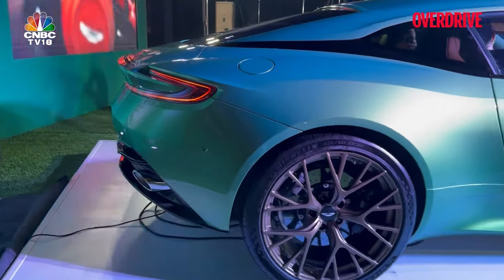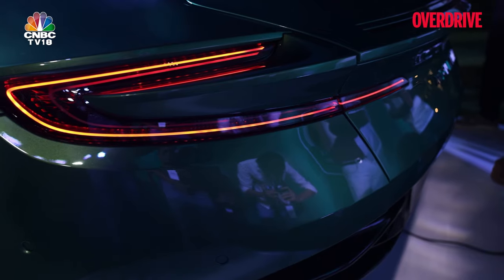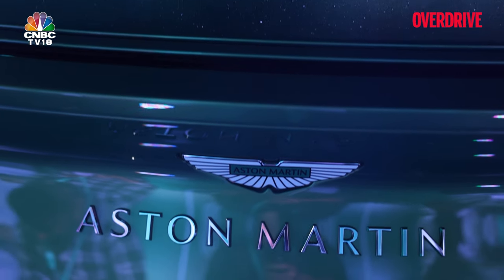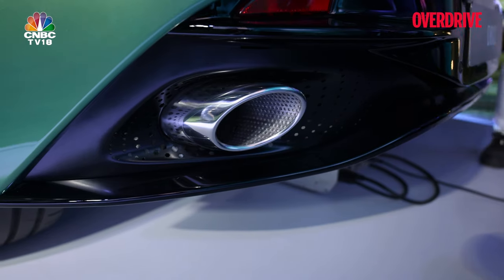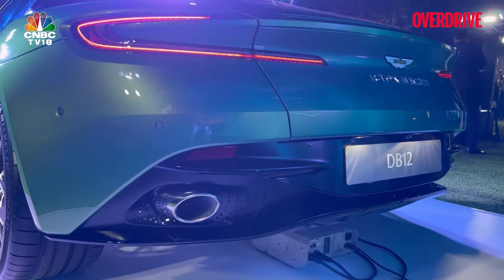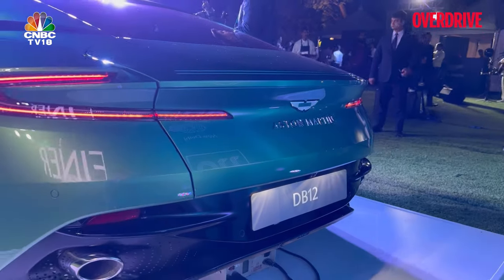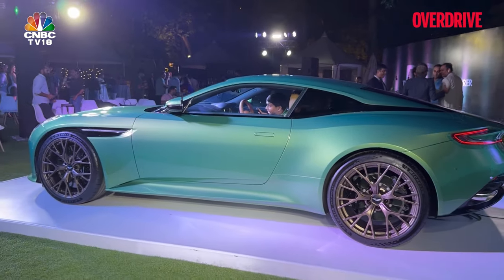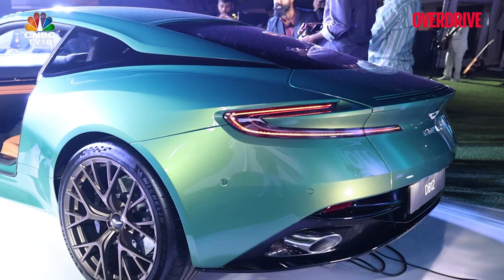Continuing with the design at the rear — this is familiar territory too. The C-shaped taillights, the Aston Martin logo — all of that is again typical Aston Martin. At the bottom, you get these twin exhaust pipes and a very beautifully sculpted rear diffuser. There's also a retractable spoiler in the boot lid. When you move over to the side profile, again unmistakable Aston Martin lines — a beautiful coupe shape.